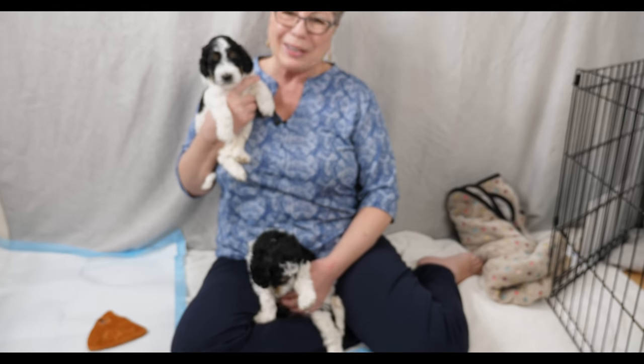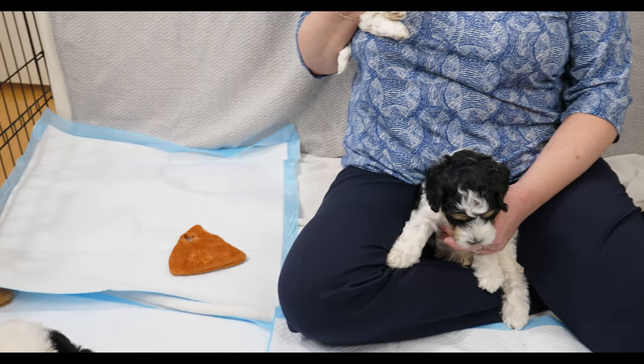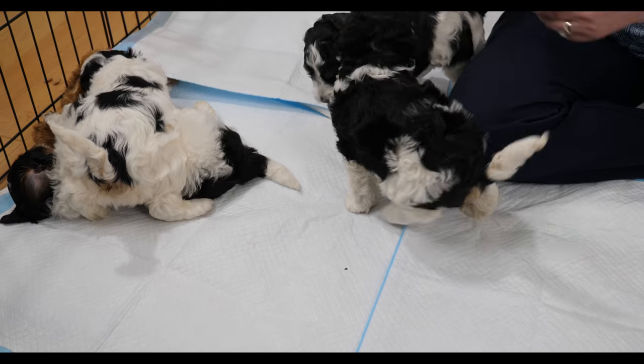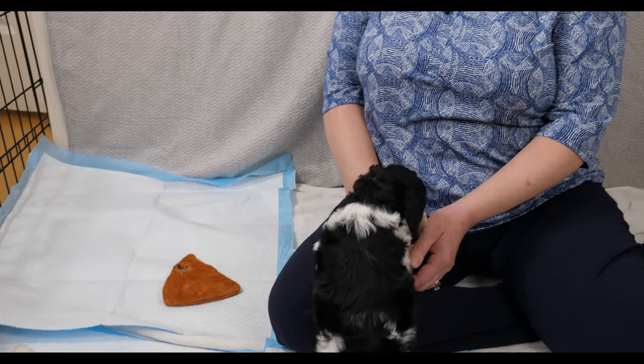Are you ready to be razzle dazzled? That's who we have here — the Razzle Dazzle litter of mini multi-gen Australian Labradoodles from Van Isle Doodles, and this is their five-week update. I hate to think they're more than halfway to the date when they'll leave us, because this litter is so much fun. It's only four puppies but they are all such dolls. Today we're going to talk about what's happened with the puppies in the past week, a little bit about Ripple, and then we're going to talk about raw food and feeding a raw food diet.